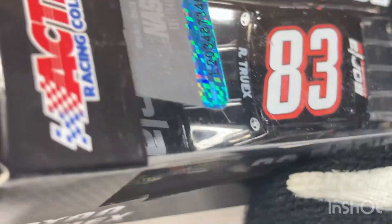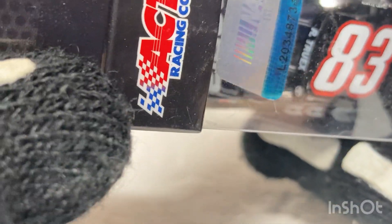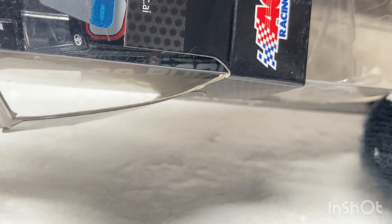This car has been in the box since 2014, let me just put that out there. This car has not been opened from what I know of, from what I'm aware of. I got this Diecast through a trade. This is going to be a rant review right here.